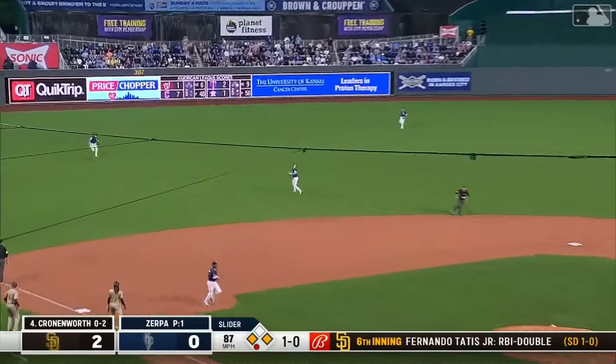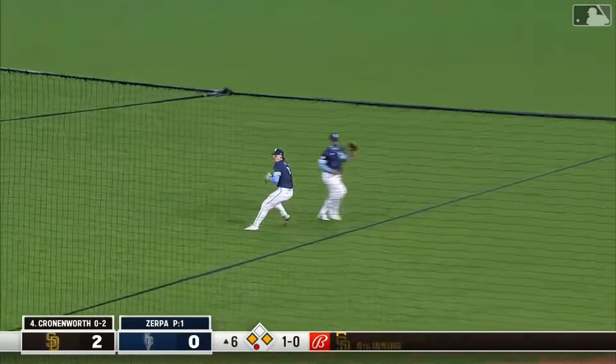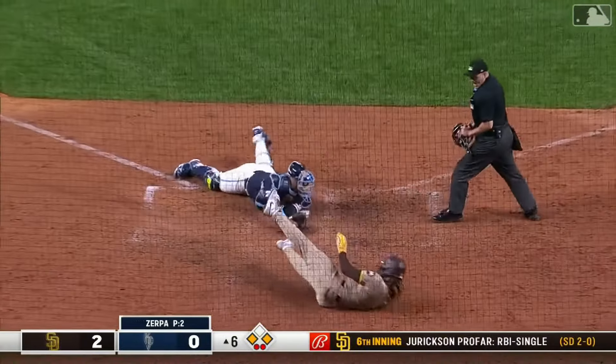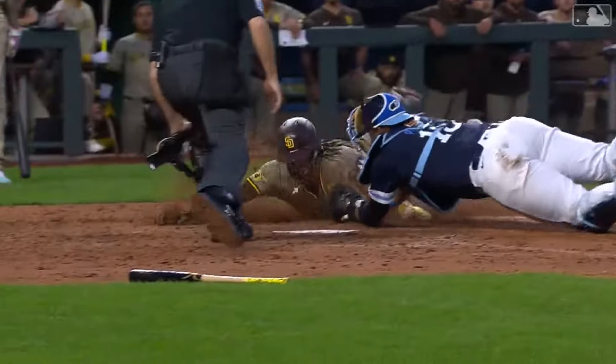Chrono hits it off the end of the bat — Witt tracks it into shallow left and makes the catch. He's trying to attack, throw home — Salvi got him, double play!